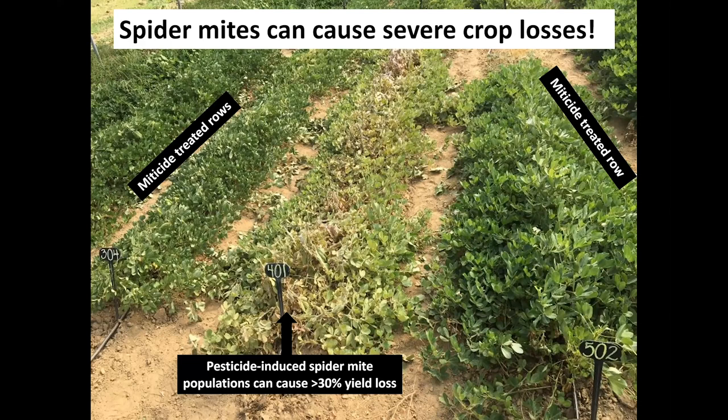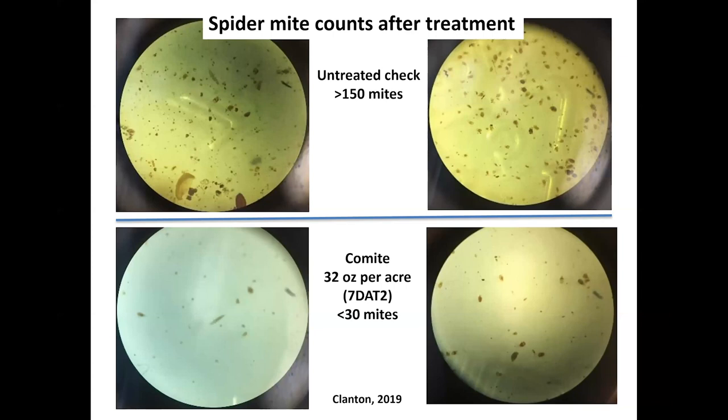Here's another picture of spider mites from one of our experiments in Clanton, which saw a severe flash drought in 2019. You can tell the difference between the miticide-treated rows versus the control. These were flared up with just two applications of synthetic pyrethroids. After spraying with a product like Comite, which is registered on peanuts, just two applications make a big difference in the number of spider mites, especially the mobile stages. These pictures show the spider mite counts, and you can see the tremendous reduction in spider mite populations with use of Comite.